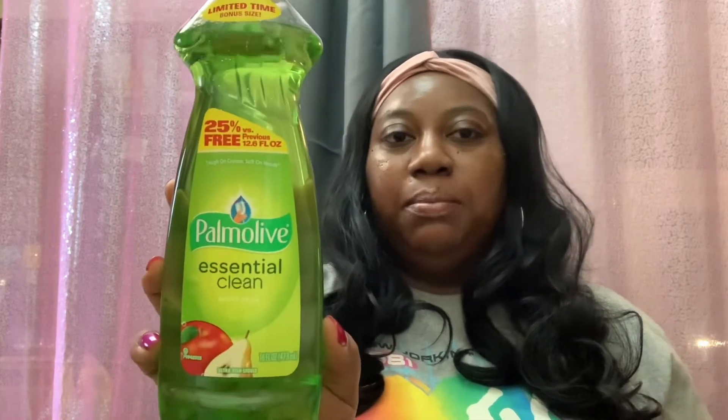Moving on — this is nothing special, just my Palmolive Essential Clean dish detergent. I was out of it so I just picked up another one. You get 16 fluid ounces and it's a limited time bonus size.